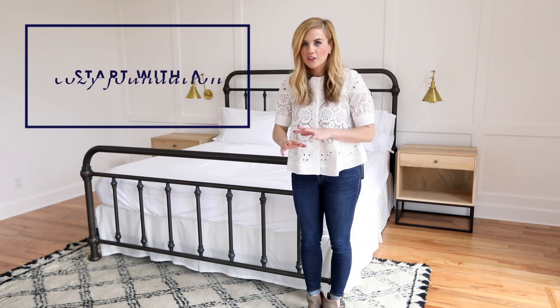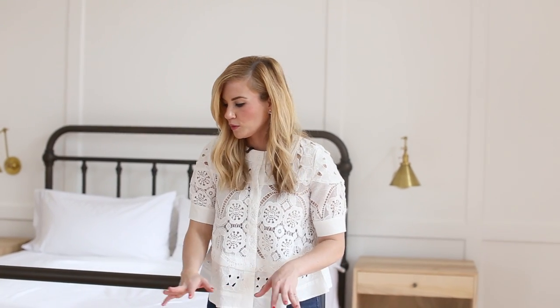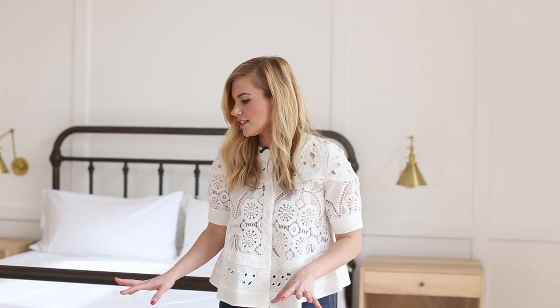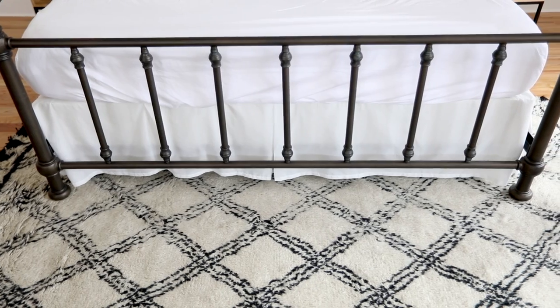We like to start with a good foundation for our bedding and that's actually by starting with the rug. We'll do something really cozy — this is from McGee & Co. It has this really great Moroccan vibe and it's just shaggy and great.